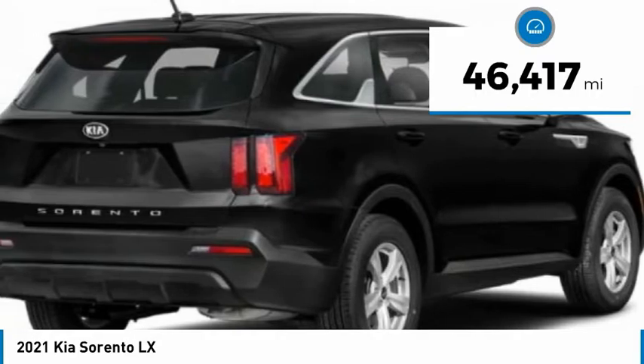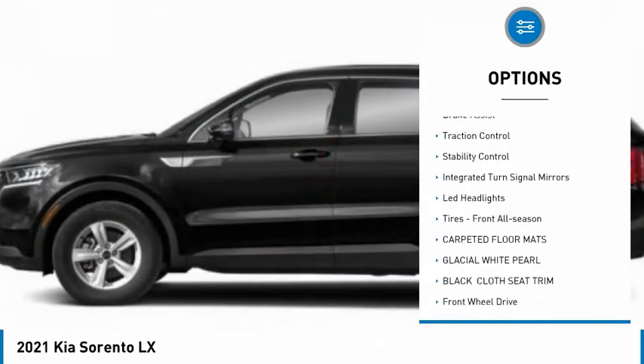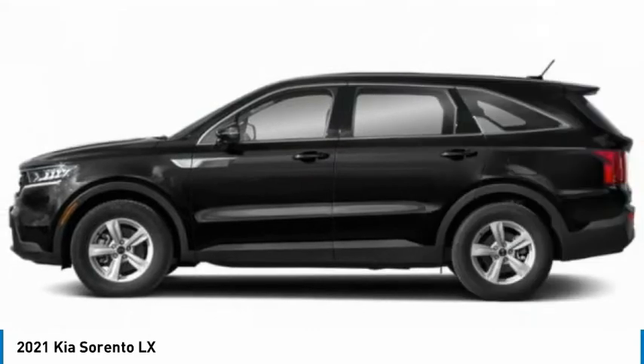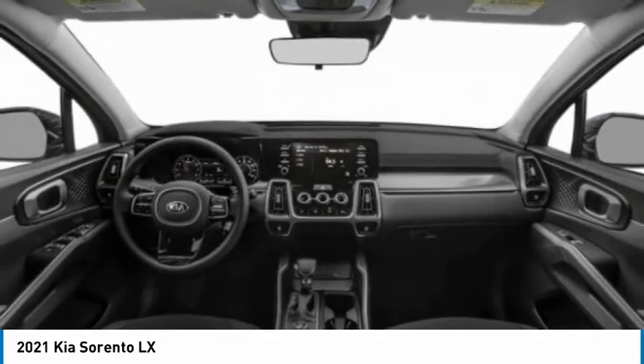Here are some of this vehicle's great options: tire pressure monitor, heated mirrors, aluminum wheels, rear spoiler, brake assist, traction control, stability control, integrated turn signal mirrors, LED headlights, and front all-season tires.